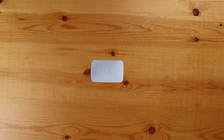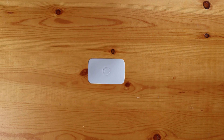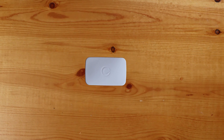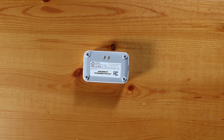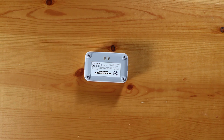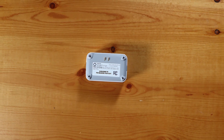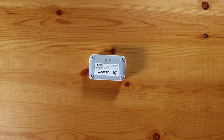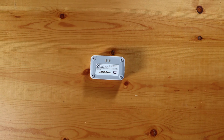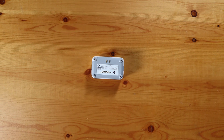First is the Zigbee water leak sensor from Samsung SmartThings. I primarily have the Gen 2s and won't be spending too much time on them as they are now discontinued. But they do have two contacts on the bottom of the sensor and run off a single CR2 battery. I have several around my house and they have been running for several years without issues. With their form factor, they are great for under sinks or washtubs, behind toilets, and under or near bathtubs and showers.